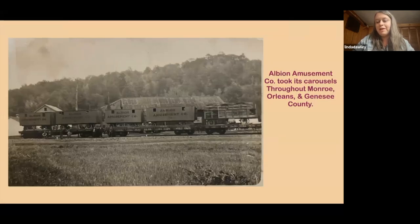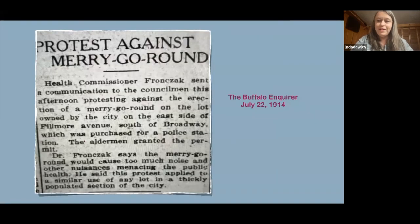This is the Albion Amusement Company, which traveled around a lot. It was even in the Sea Breeze area of Rochester, New York. They had several carousels and traveled around. This postcard actually shows their train, which was one of the big ways to travel with a carousel back then — you'd put it on a train. I like to find little stories because it's sometimes hard thinking back to what carousels were like, and newspaper stories really give a flavor of that era.